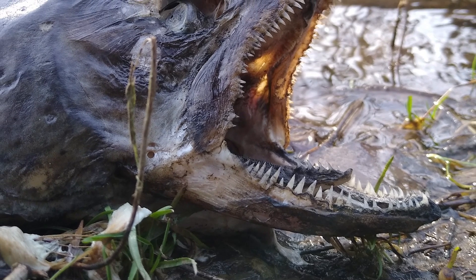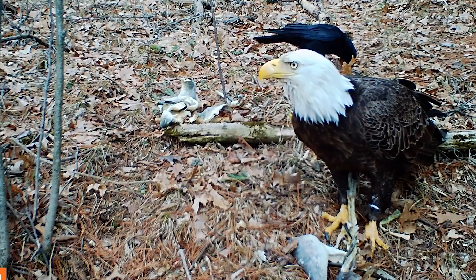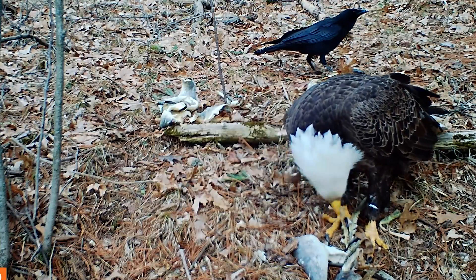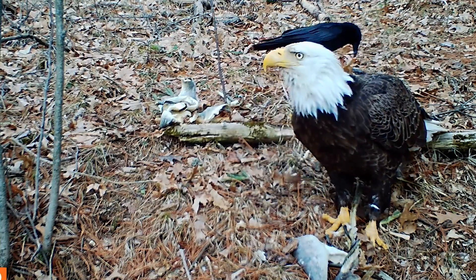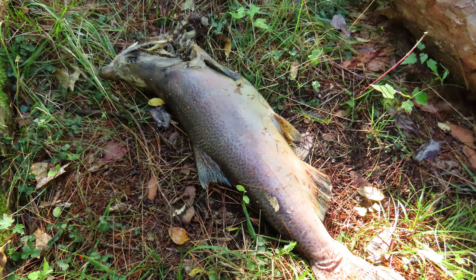Salmon die after spawning, usually at three or four years old. During the run and even after they die, the bodies of the salmon provide an important food source for everything from eagles to bears, raccoons, crayfish, and insects. The fish are often dragged far into the surrounding forests and contribute valuable nutrients to the forest ecosystem as well.